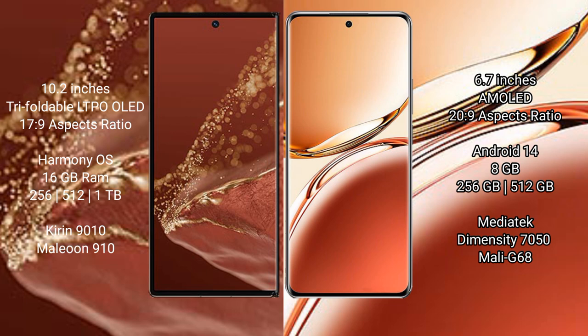Huawei Mate XT Ultimate runs on the HarmonyOS operating system, while Oppo F27 Pro Plus runs on Android 14. The Huawei Mate XT Ultimate comes with 16GB RAM and 256GB, 512GB, or 1TB internal storage with a MediaTek Dimensity 7050 processor and GPU 910. Oppo F27 Pro Plus comes with 8GB RAM and 256GB or 512GB internal storage with a MediaTek Dimensity 7050 processor and GPU Mali-G68.